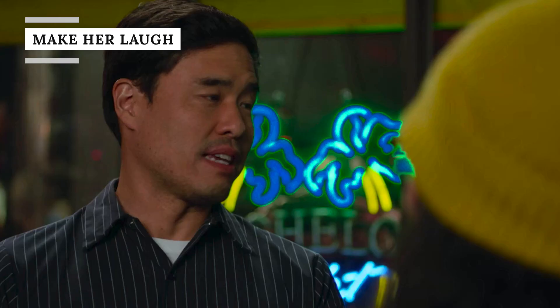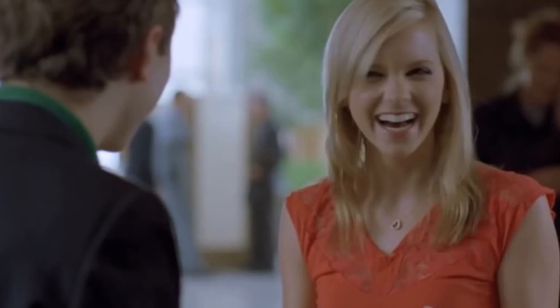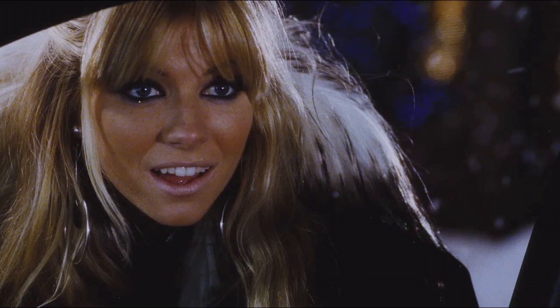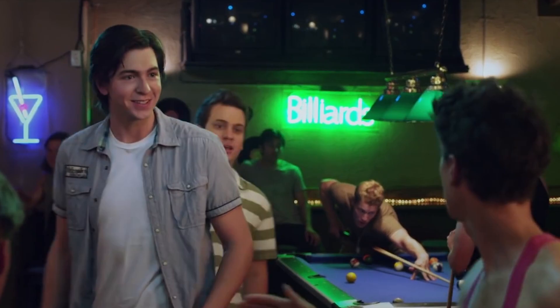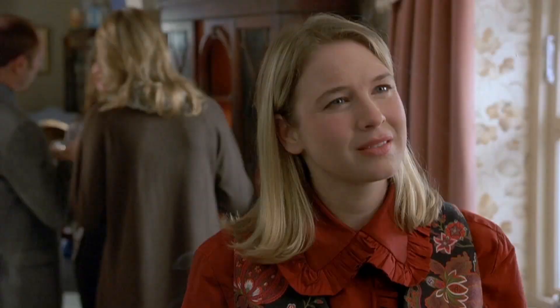Everyone appreciates a good sense of humor, but as it turns out, a woman's laughter has deeper significance than just the telling of a good joke. In one 1990 study, it was discovered that when in mixed company, women tend to laugh more frequently than men do. The reason has to do with ingrained social dominance — male sexual behavior is rooted in dominance, whereas female sexual behavior is often submissive. The study states that females, when together with males, should show a higher degree of ritualization and laughter because showing submissiveness is equal to solicitation. It concluded that women use laughter, particularly with men, to show their interest via social submission. So a good sense of humor really is that important, at least if you want to flirt successfully.